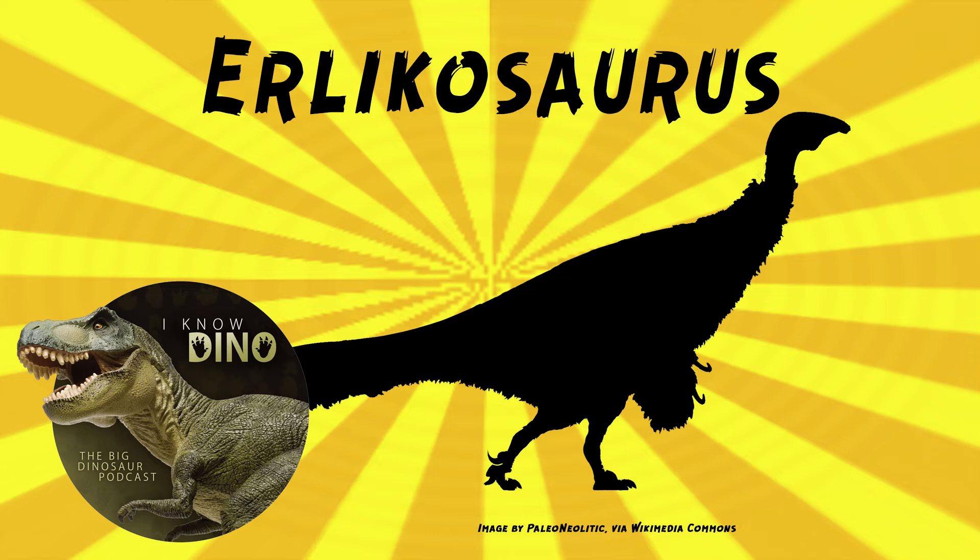In 2010, Gregory Paul suggested that Erlikosaurus was synonymous with Enigmosaurus, which was named in 1983. They were found in the same formation, and only pelvic fossils were found for Enigmosaurus, but no pelvis has been found for Erlikosaurus — so you can't compare them, and not everybody agrees with this.